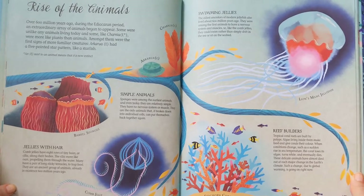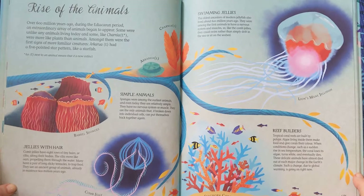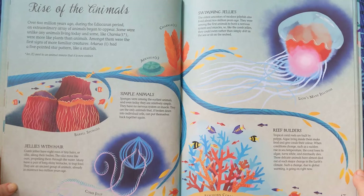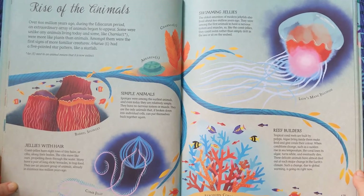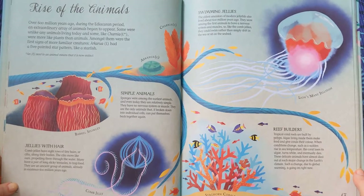Swimming Jellies. The oldest ancestors of modern jellyfish also lived about 600 million years ago. They were among the first animals to have a nervous system and muscles, so, like the comb jellies, they could swim rather than simply drift in the sea or sit on the seabed.